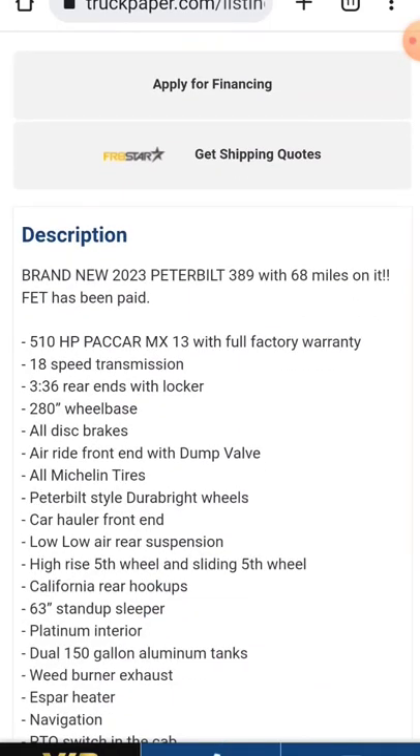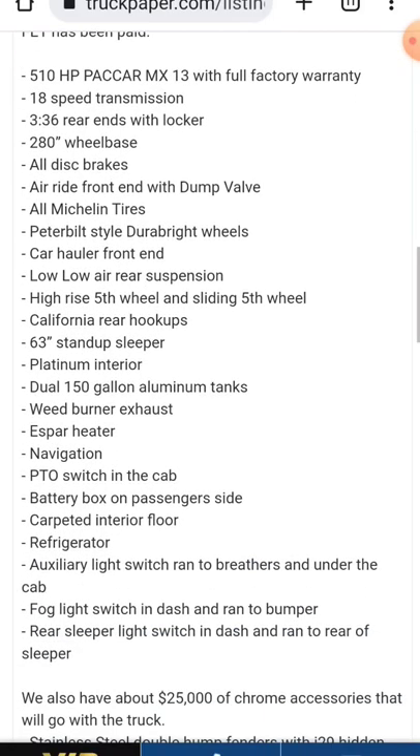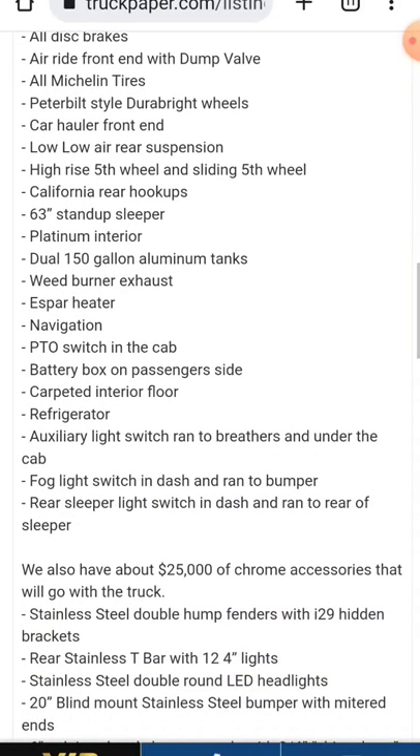KTS Sales and Leasing. Brand new 2023 Peterbilt 389 with 68 miles on it. Got a 510 Paccar, full factory warranty, 18 speed, 336 rear ends, all disc brakes. She's decked out. Dual 150 gallon tanks.